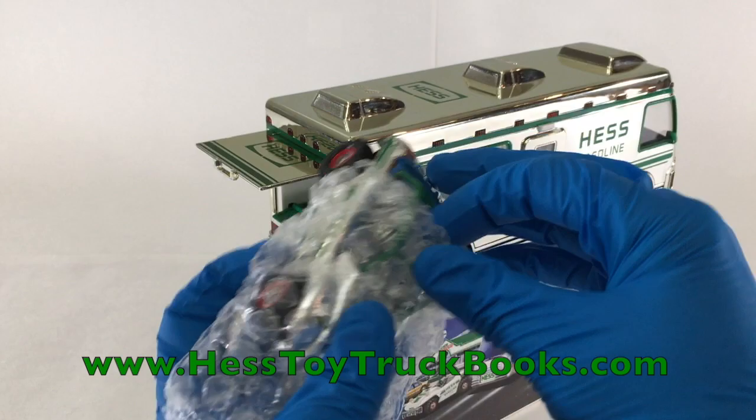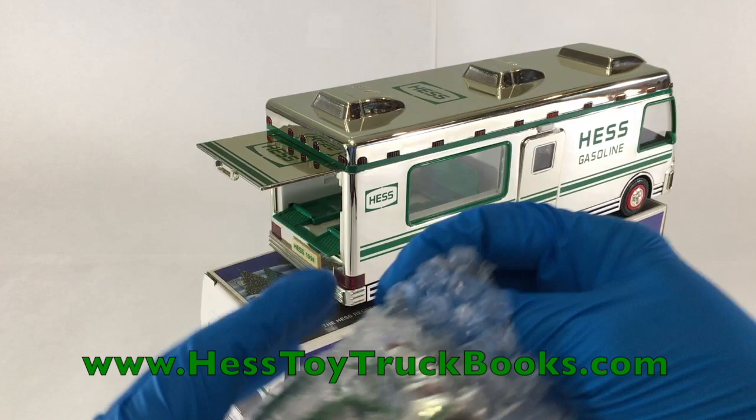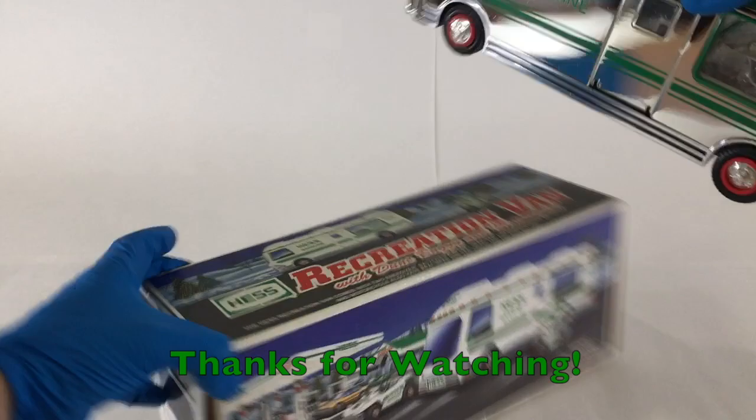If this sort of thing tickles your fancy for Hess Truck eye candy, then you may enjoy the 2019 Hess Truck Encyclopedia. Please visit www.hesstoytruckbooks.com for more information. Thanks for watching — give a like and subscribe, which is the best way to let us know your appreciation for content like this.